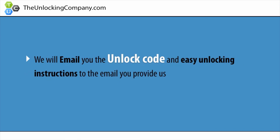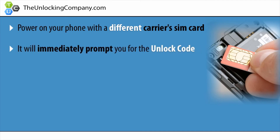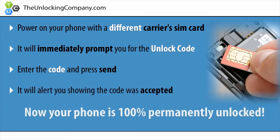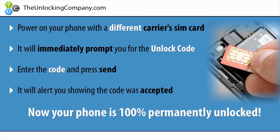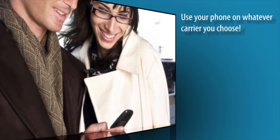We will then email you the unlock code and easy unlocking instructions to the email you provide us. Lastly, once you receive the unlock code, power on your phone with a different carrier's SIM card and it will immediately prompt you to enter the code. Enter the code and press send. It will say code accepted and now your phone is 100% permanently unlocked. You can now use your phone on whatever carrier you choose.